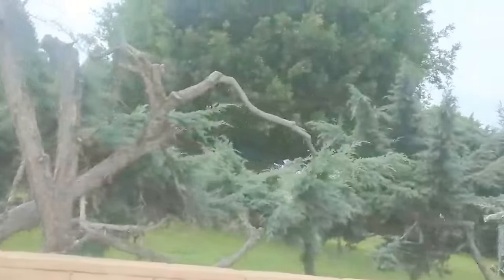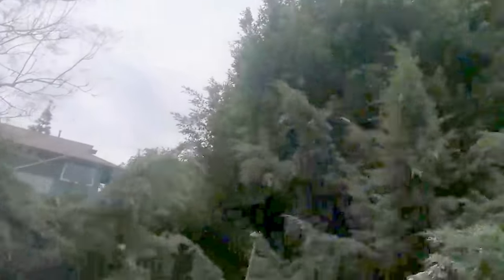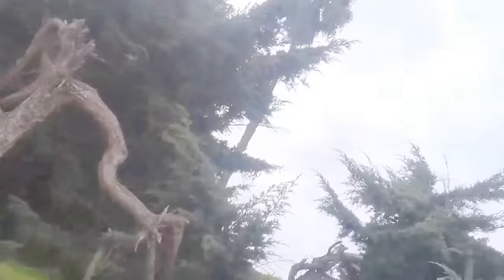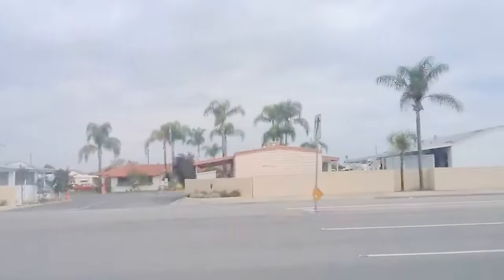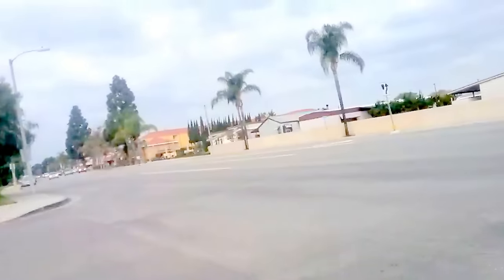Do not let the cities, the HOAs, or the apartment complexes cut down any more trees. Demand a second and third opinion if they're telling you the trees are diseased or pose a threat — they don't. They're being told to cut them all down, and you can't let them. It's your first line of defense against the coming 5G. Shielding has now become extremely difficult because they've banned lead paint, but there are things you can still do.